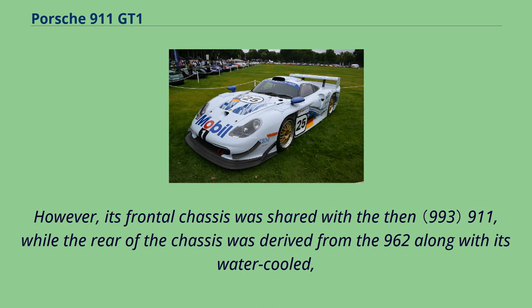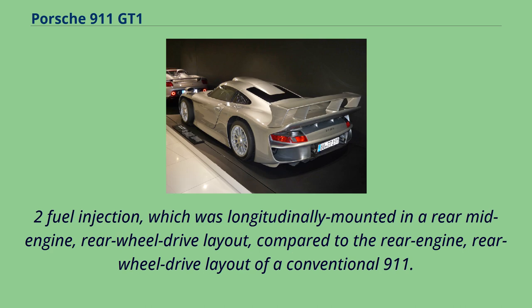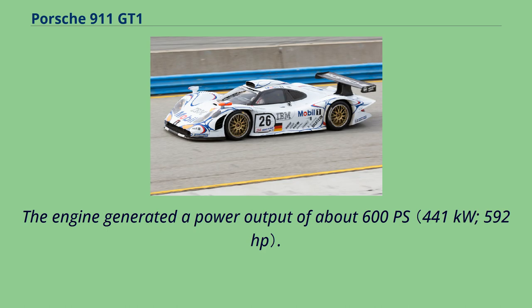Its frontal chassis was shared with the then 911, while the rear of the chassis was derived from the 962, along with its water-cooled, twin-turbocharged and intercooled, four-valves-per-cylinder 3,164 cc flat-six engine fuel fed by Bosch Motronic 5.2 fuel injection, which was longitudinally mounted in a rear mid-engine, rear-wheel-drive layout, compared to the rear-engine, rear-wheel-drive layout of a conventional 911.